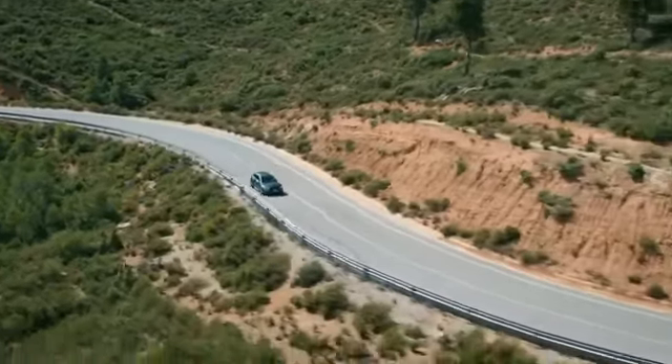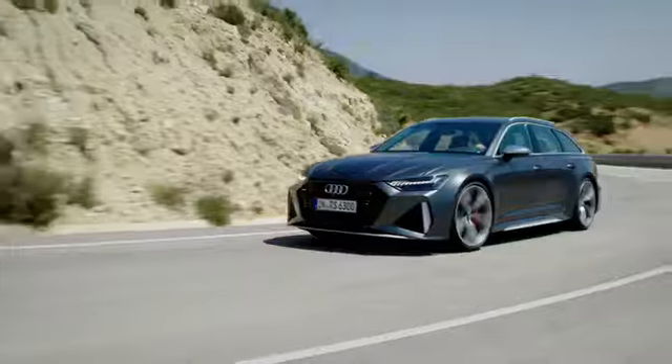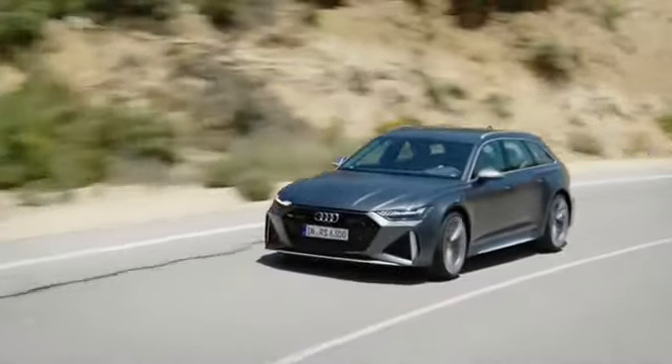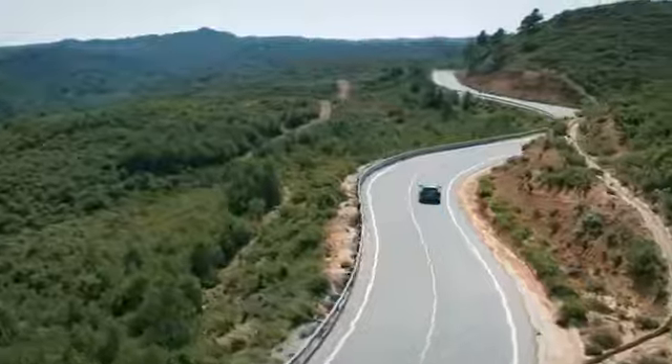From a European perspective, we were always dreaming of getting the RS6 Avant to the US — and now we finally made it. With these RS models, it's especially fun to go through that process and then see the end product and think: wow, it looks totally cool, and it was absolutely worth it. This is our DNA. This is the story Audi Sport is famous for, and it will give Audi Sport a huge step forward in terms of fans and customers.